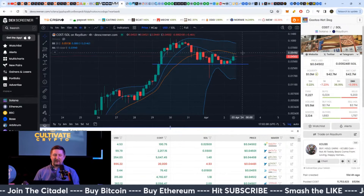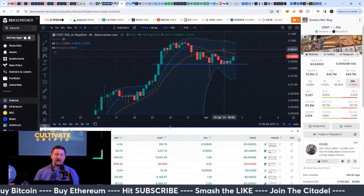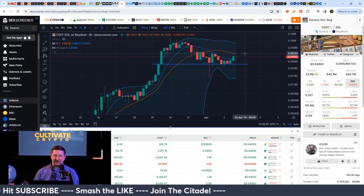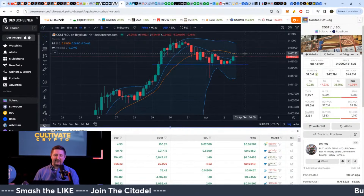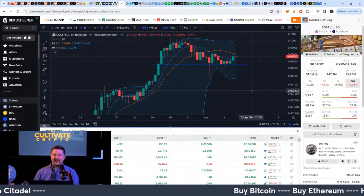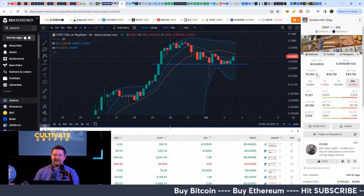If it does surpass the 20 moving average on the four-hour chart, if it can get past this 5-cent mark, then it can pump up again. And I could see a meme coin like this pumping — it still has low liquidity of a million dollars.